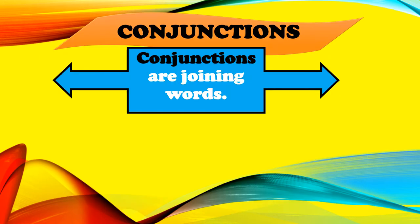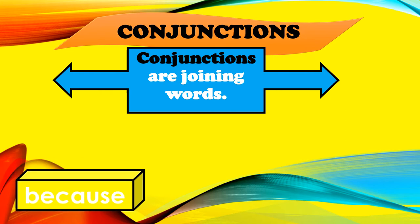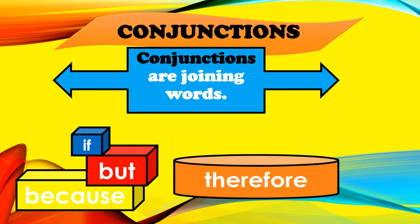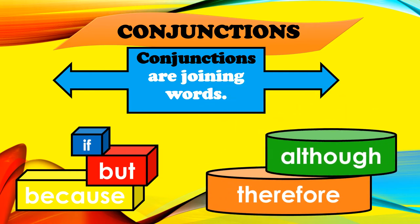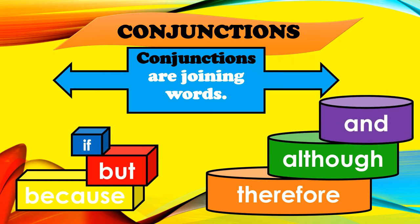Conjunctions are joining words. Examples of conjunctions: because, but, if, therefore, although, and and. There are many more, boys and girls, but these are just a few that we will discuss today.